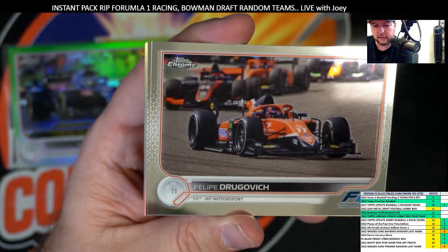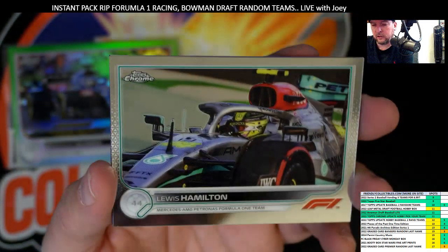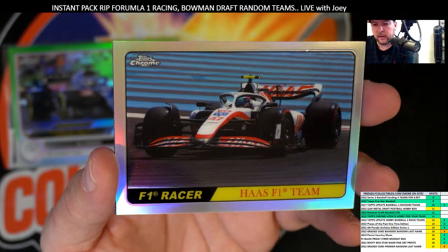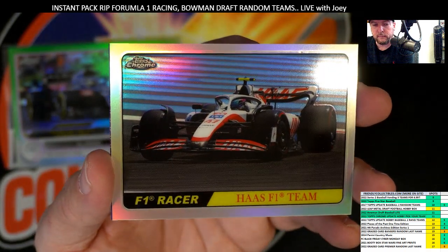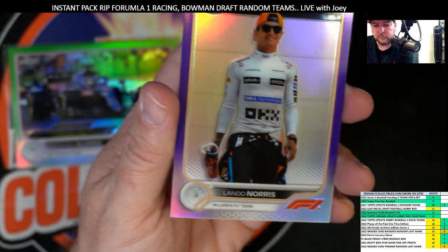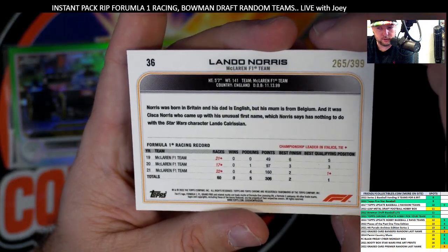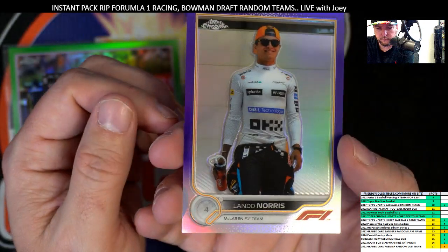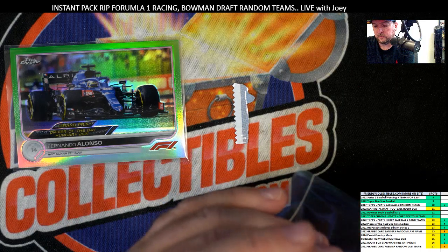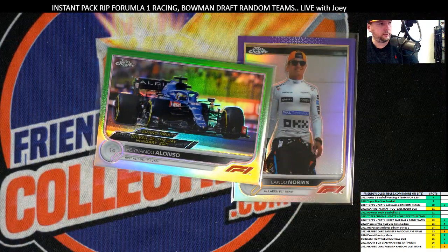I'm glad Philip got something numbered to 99. Felipe Drugovich. Lewis Hamilton — there's another big star. Lewis Hamilton, then you got another F1 racer refractor — those are like one in every three packs, and you got one in each of your packs, so that's cool. Then you got a purple Lando Norris, numbered to 399 — it says 265 of 399. So that's cool. Nice pull, Philip, man — good job, dude! Good to see that. Get those in some top loaders for you, Philip.